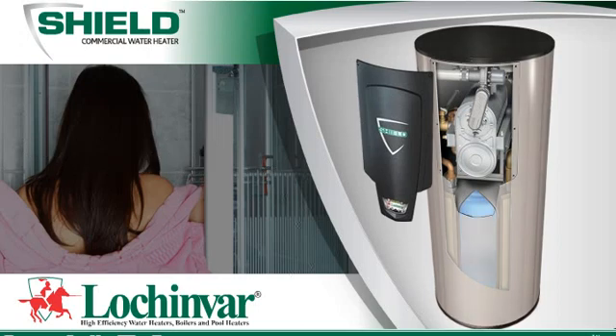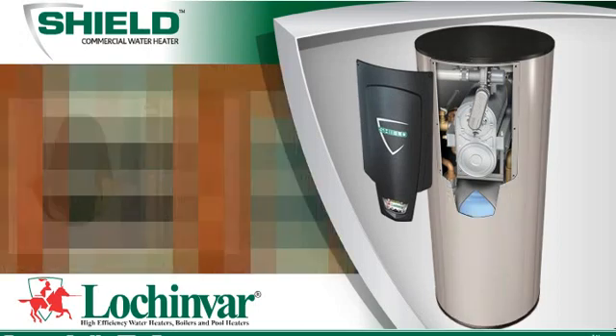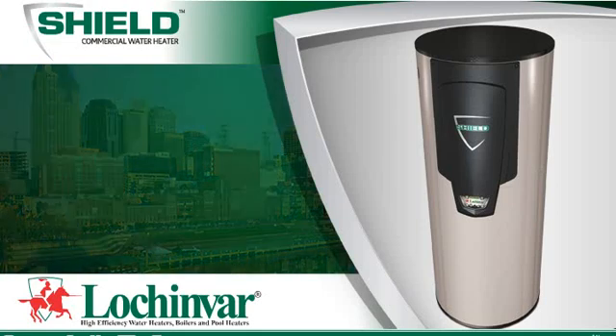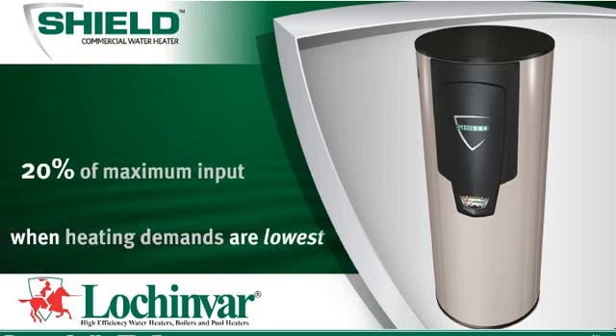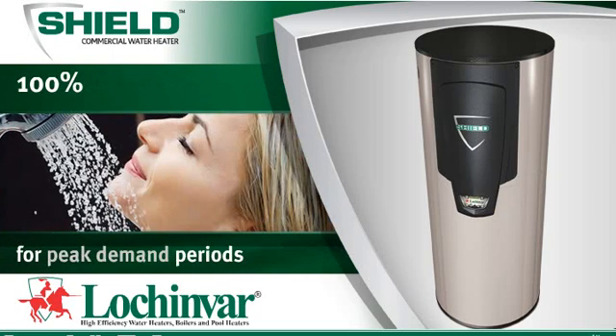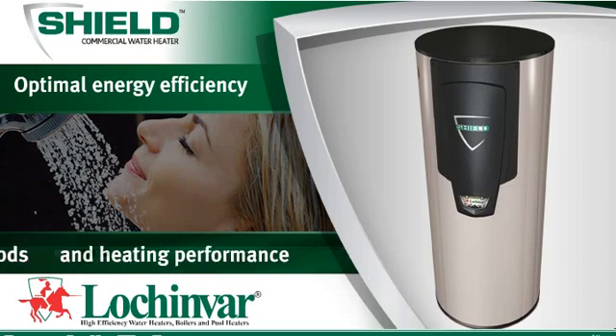Shield's unique combustion and heat transfer technology is in tens of thousands of installations today and has proven to be a reliable performer. Shield can even fire as low as 20% of maximum input when heating demands are lowest and increase to 100% for peak demand periods, giving you both optimal energy efficiency and heating performance.